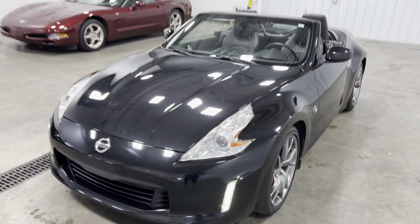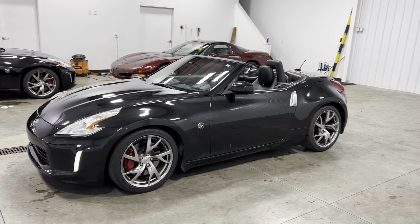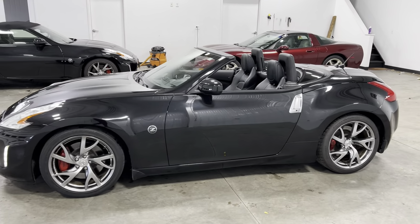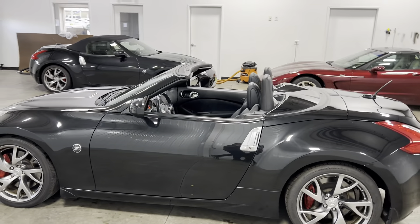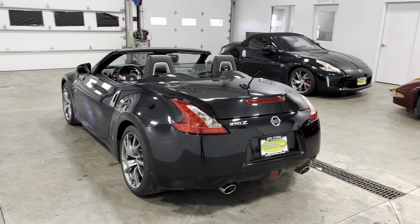Very fun to drive, very cool, very comfortable. Such an overall great vehicle to drive. Definitely looks cool — you'll definitely look pretty cool in this bad boy.